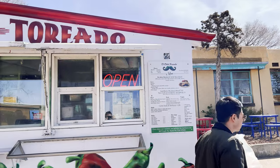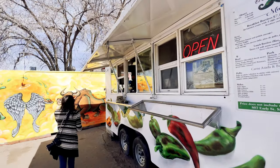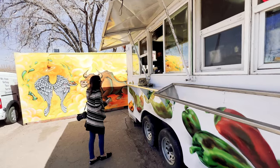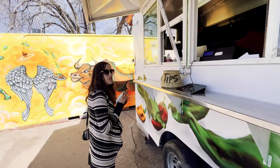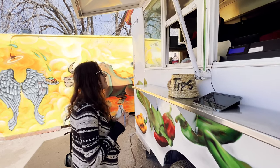After wandering around the farmers market for a while, we checked out a local taco stand, highly rated, and it was totally worth it. We did four tacos — two veggies, one carnitas, and one carne asada.